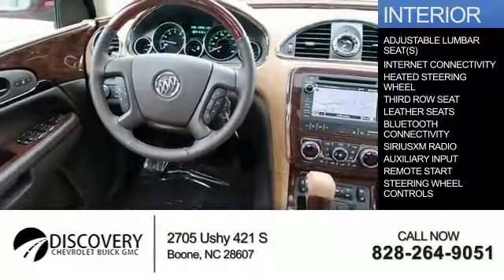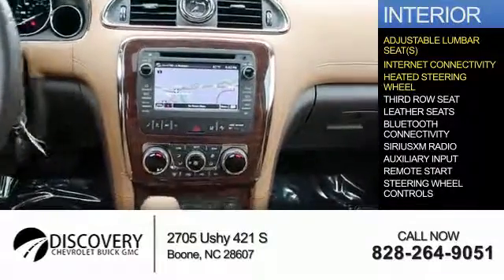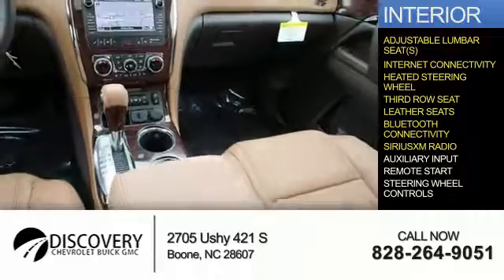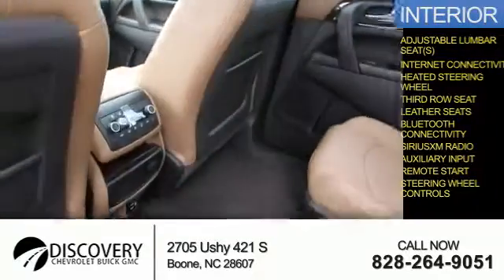Inside you'll find adjustable lumbar seats, internet connectivity, heated steering wheel, third row seat, leather seats, Bluetooth connectivity, Sirius XM satellite radio and auxiliary input, remote start, and steering wheel controls.